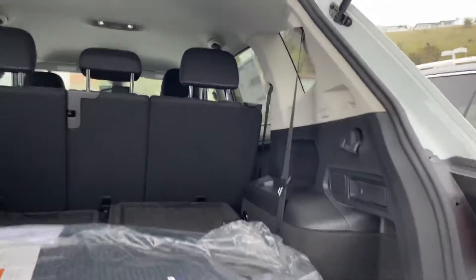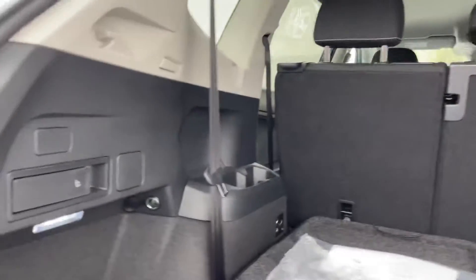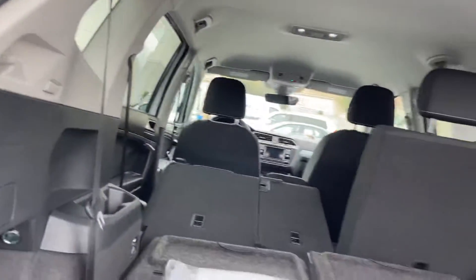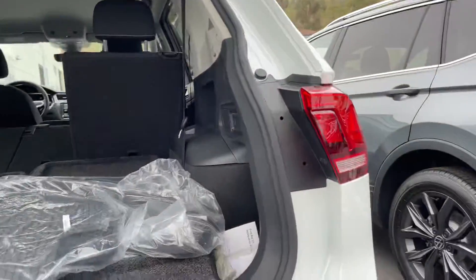Coming around to the boot, you do get that bonus third row, which makes it super nice. Or you can just lay it flat. If you do need to fold down the seats, this fancy thing right here — just pull and it will drop the seat. So if you go on Costco runs or Target runs, you'll have to go back and forth between folding the seats.